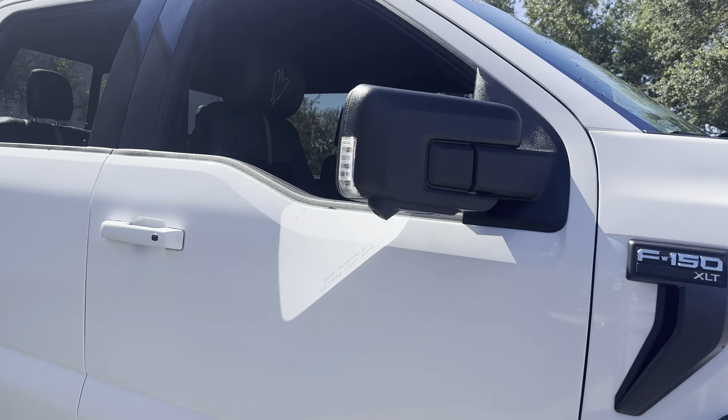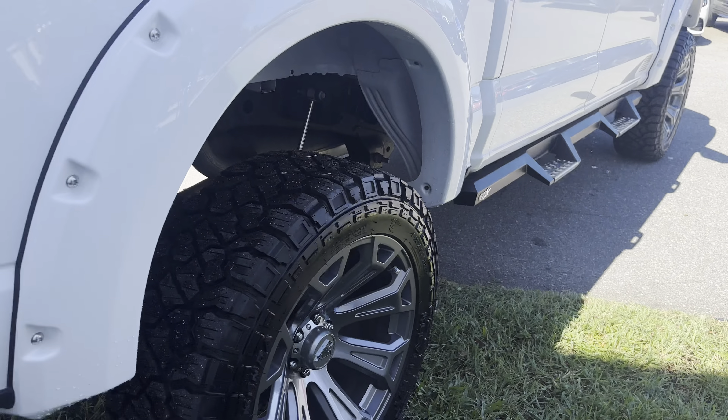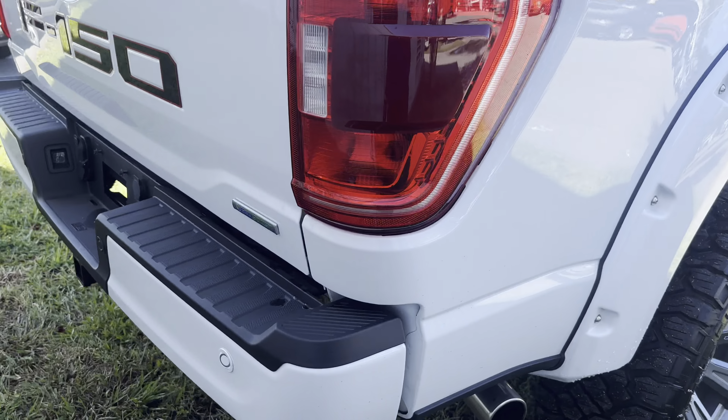There's a look at the rear seat, side steps, aluminum wheels, backup sensors, receiver hitch, and lock hold tailgate.